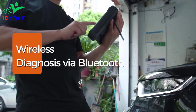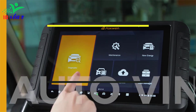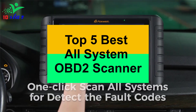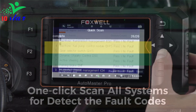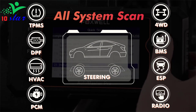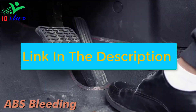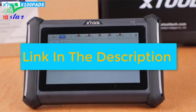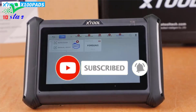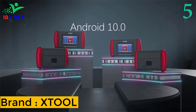Hey guys, are you looking for an all-system OBD2 scanner? In this video I will show you the top five best all-system OBD2 scanners to buy right now. I made this list based on my personal opinion and research, based on quality, durability, price, and more. You can check out the links in the description and make sure you subscribe to stay up to date. Let's get started.